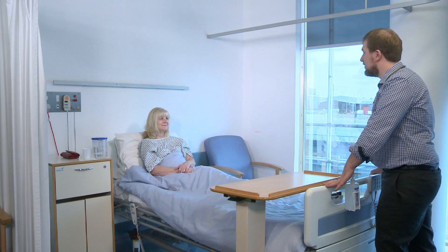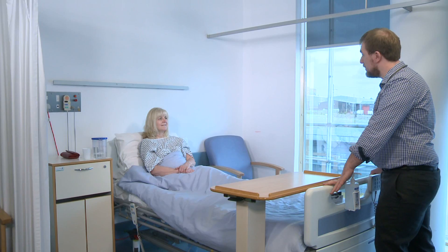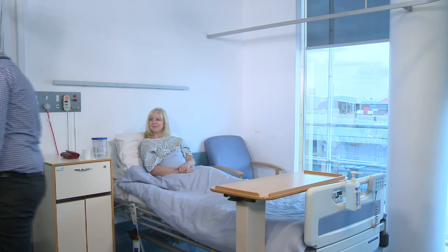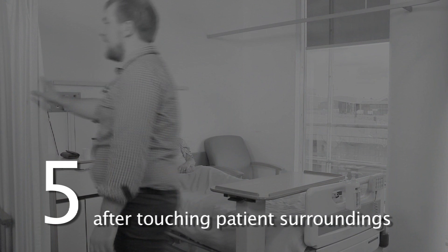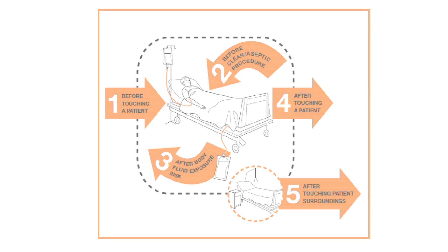Good news, Mrs James. I've got all your test results and they're normal. So I think we can start planning to discharge you home tomorrow, possibly. That's brilliant, thank you. Hi Mrs Smith, how are you feeling today? Hand hygiene must occur after touching patient surroundings, as contamination can be picked up and carried to other patients and their surroundings. Hand hygiene at each of the five moments will lower the risk of healthcare-associated infections for staff as well as patients.